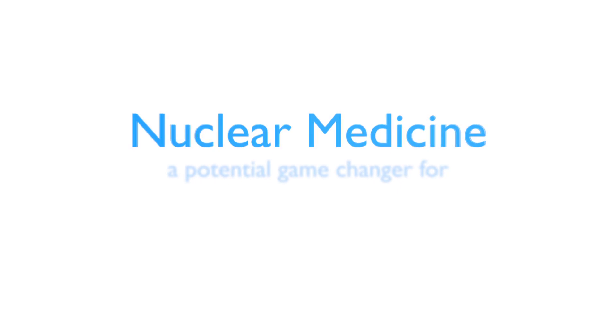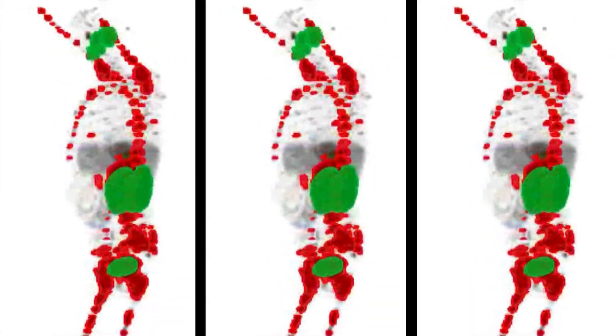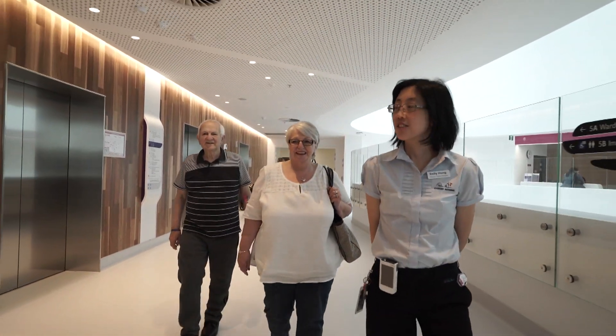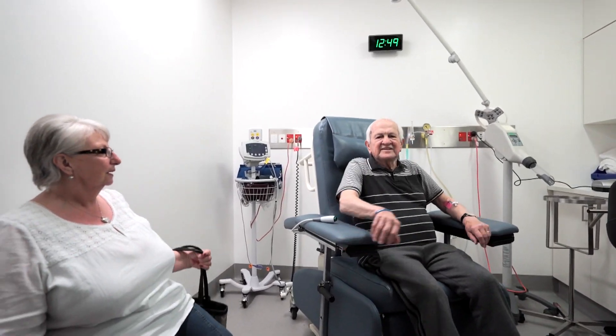New technology in PET scanning is revolutionising the treatment of advanced prostate cancer. The first stage of the process uses a new high-tech approach to detect how far the patient's prostate cancer has spread.